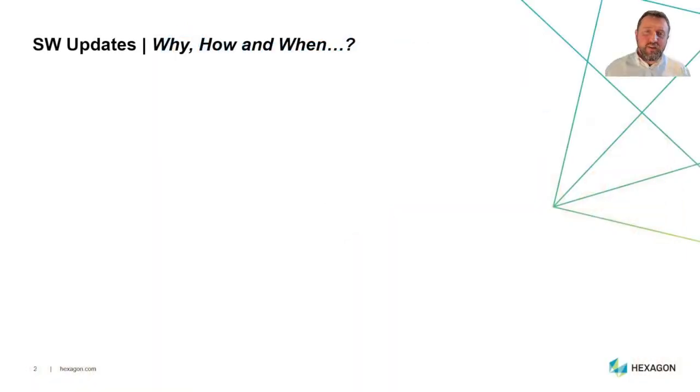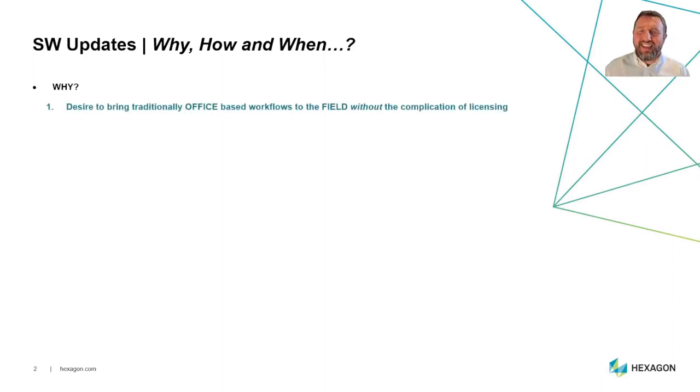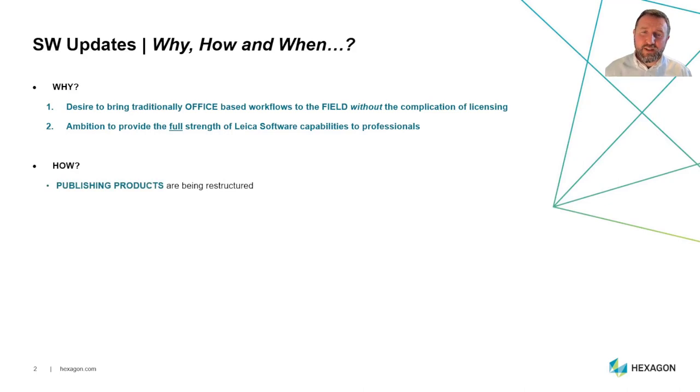Why are we making these changes, how are we making them, and when will they happen? As a team, we have decided we would like to bring traditionally office-based workflows to the field without the complication of licensing. We also have the ambition to provide the full strength of our Leica software capabilities to professionals regardless of which scanning solution they might be using. Our publishing products are being restructured.